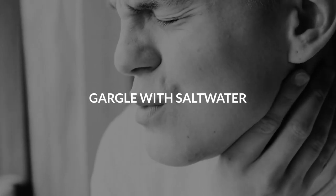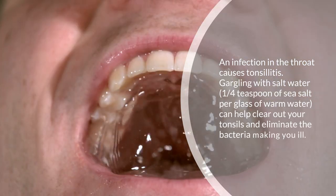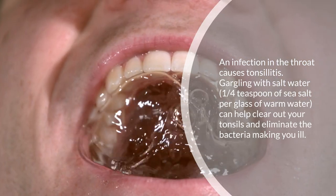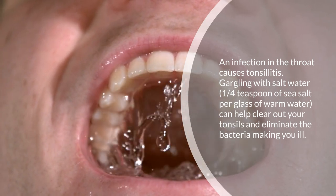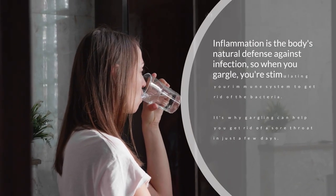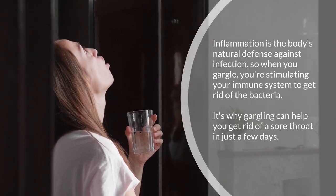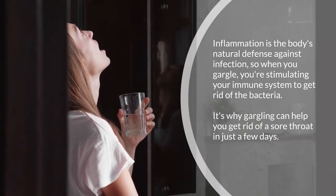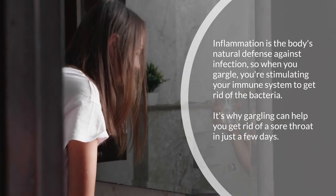One: gargle with salt water. An infection in the throat causes tonsillitis. Gargling with salt water — one quarter teaspoon of sea salt per glass of warm water — can help clear out your tonsils and eliminate the bacteria making you ill. Inflammation is the body's natural defense against infection, so when you gargle you're stimulating your immune system to get rid of the bacteria. That's why gargling can help you get rid of a sore throat in just a few days.